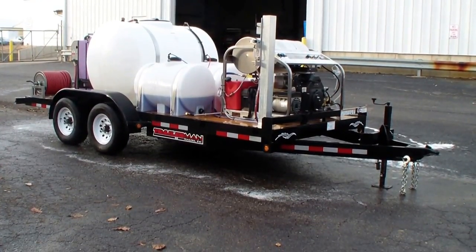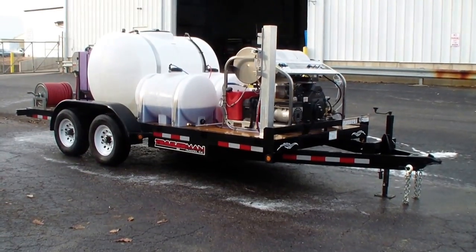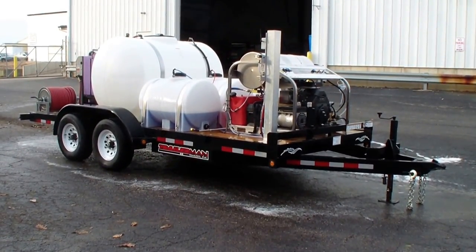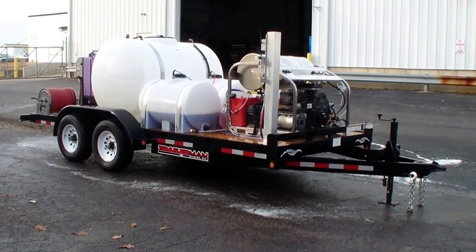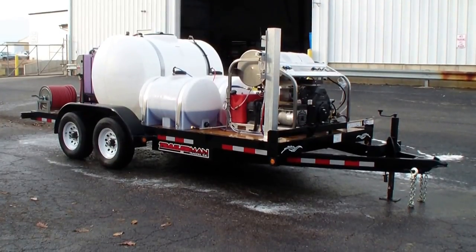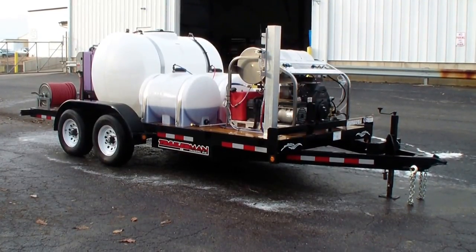There's an onboard 2900-watt generator that powers the wastewater recovery and filtration system, so you're not running a separate generator. It also powers the 120-volt burner system, which is the best burner system in the industry, always running on 120-volt on high volume.